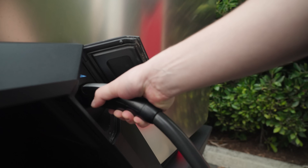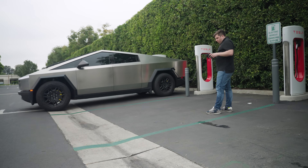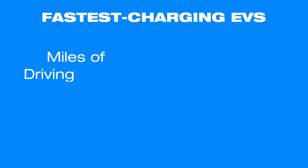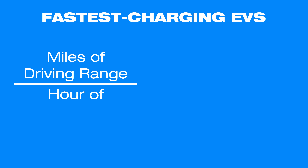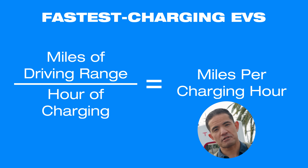What really matters is how long you're going to be stuck at the charger to get enough juice to make it home. When we say fastest charging EVs, we mean the cars that can add the most miles of driving range per hour of charging — miles per charging hour. The faster, the better.